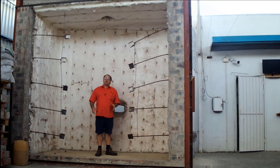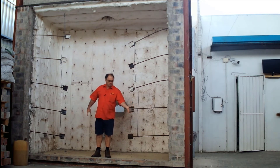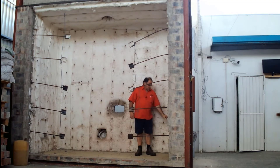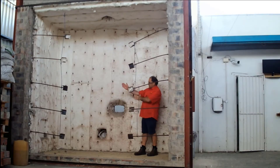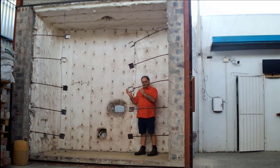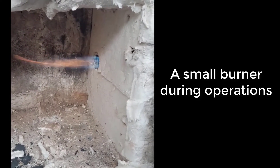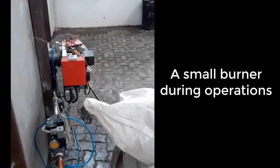Inside the furnace, once your sample is set up in front — this is all closed of course — your thermocouples will be approximately 100 millimetres away from the sample that you are testing. There will be two burners; we are using diesel burners, and the burners flame towards that side. It is very important to note that you don't flame the test sample directly — it is only radiation and convection heat that is emitted towards the sample, and that is what you are testing.